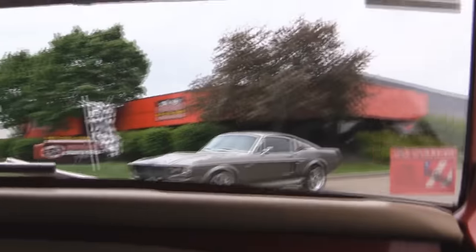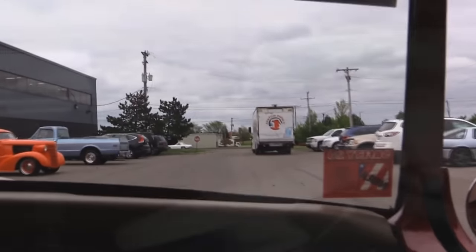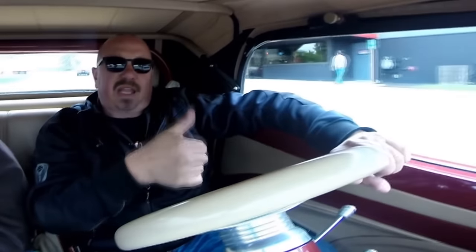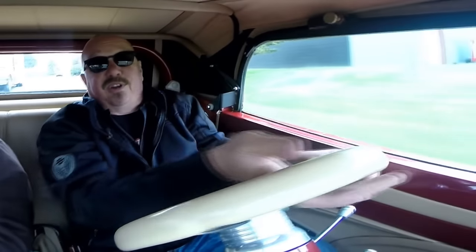Check that out — '67 GTO, '67 Eleanor car, '38 Chevy. We've got a bunch of hot rods here. Now stick with us. We're going to get this baby up on the lift so you can check out the underside, and of course we're going to show you that Cadillac 500 under the hood.